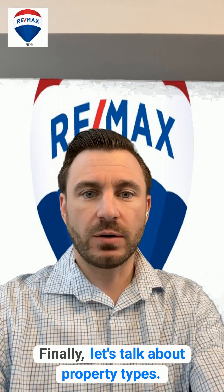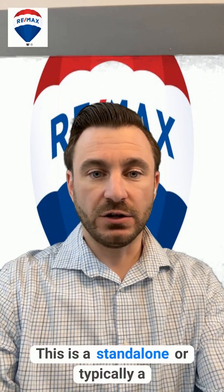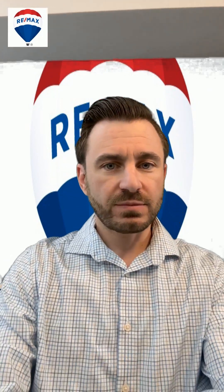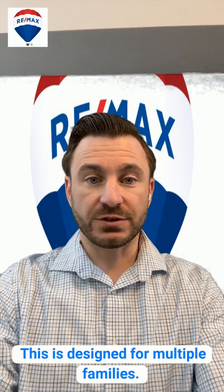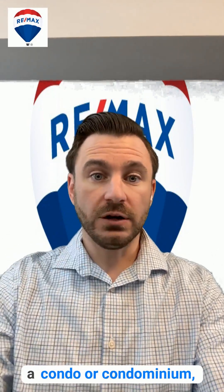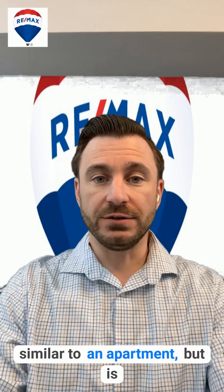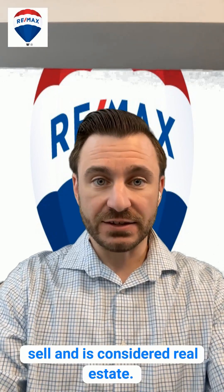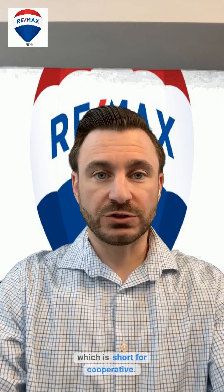Finally, let's talk about property types. Single family home — this is a standalone home intended for one family. A multi-family home is designed for multiple families and can be two to four units or five plus. A condo or condominium is similar to an apartment but is sellable and is considered real estate — not the same as a co-op, which is short for cooperative.